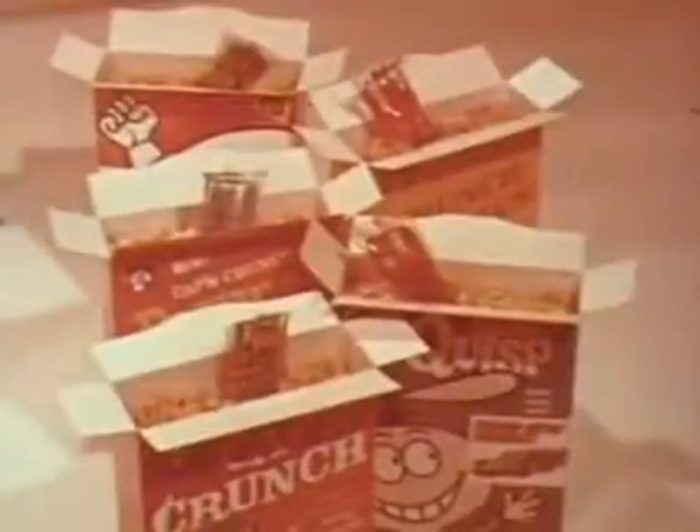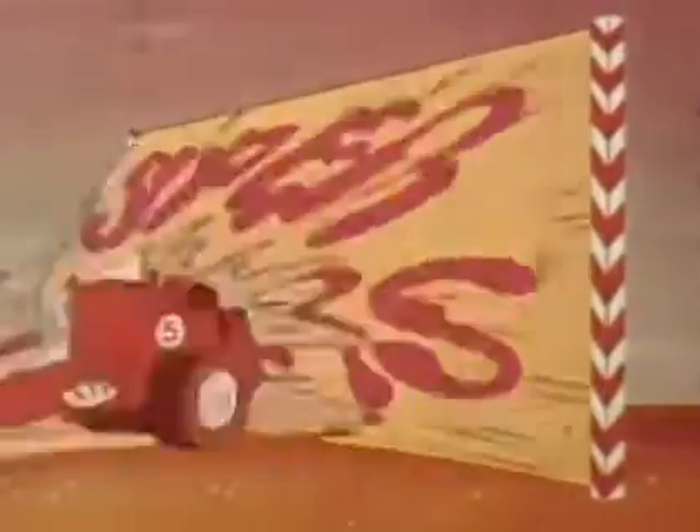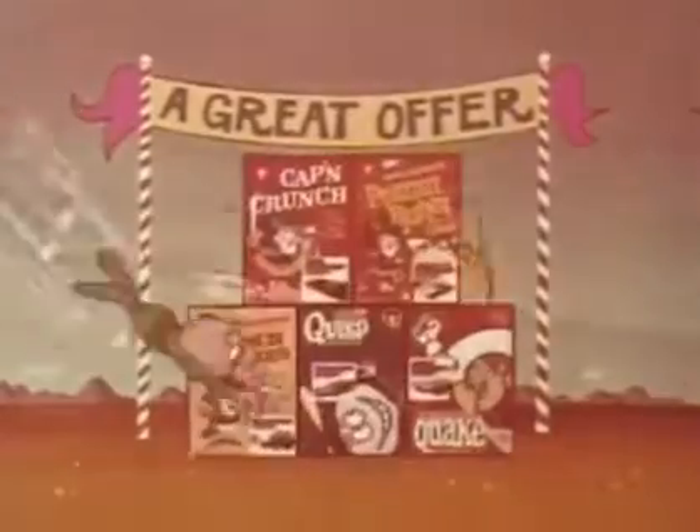Super Cars — another great offer from the folks at Quaker.